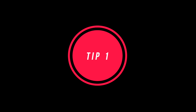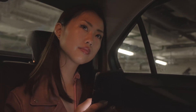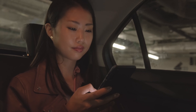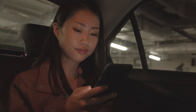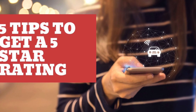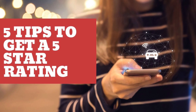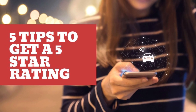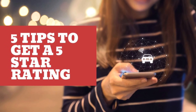Tip number one: always greet your customer by their name and when they enter the vehicle, ask them how their day was. The reason to do this is it acknowledges the customer and secondly, it allows you to know whether or not this customer wants to engage in conversation. For example, if your customer says it was fine, thank you and leaves it there, then this gives you a great indication that the customer has acknowledged you but does not wish to engage in any further conversation.